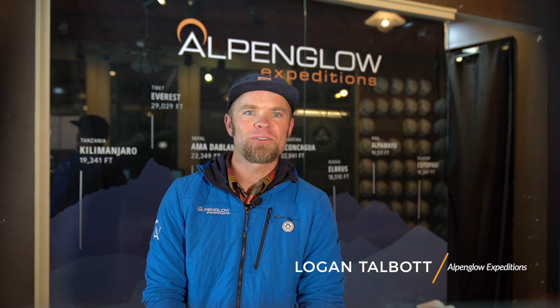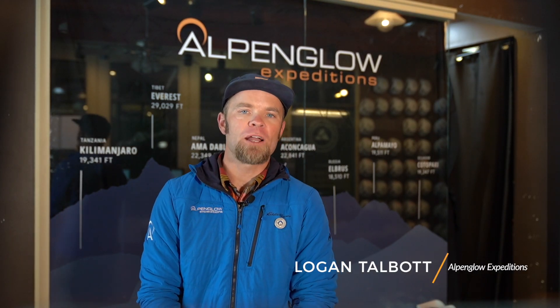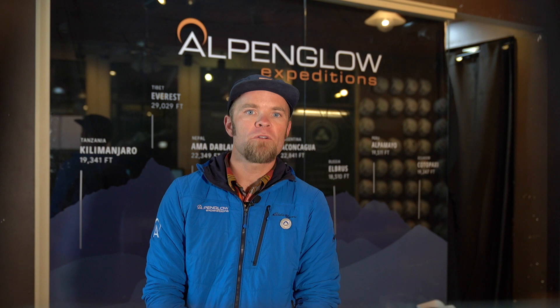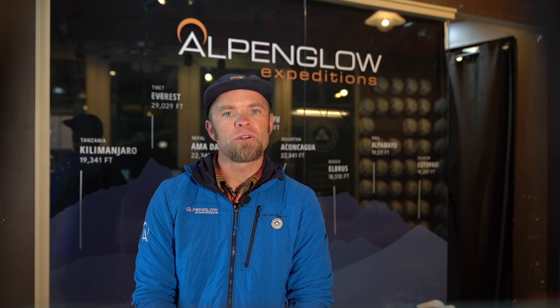Hi, I'm Logan with Alpenglow Expeditions. We're here in Squaw Valley where most of our backcountry skiing and snowboarding adventures begin. Exploring the backcountry in winter is a fantastic way to experience Lake Tahoe, but you want to come prepared with the proper clothing and equipment. Today we're going to talk about what to wear for your tour and what you can expect during the day.